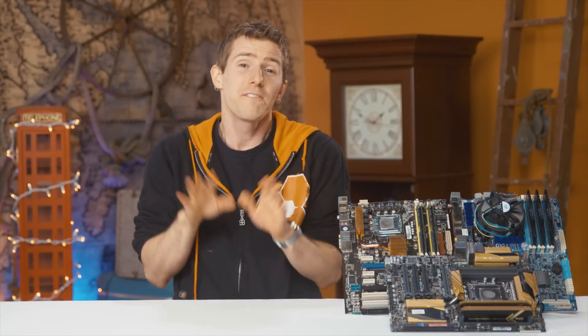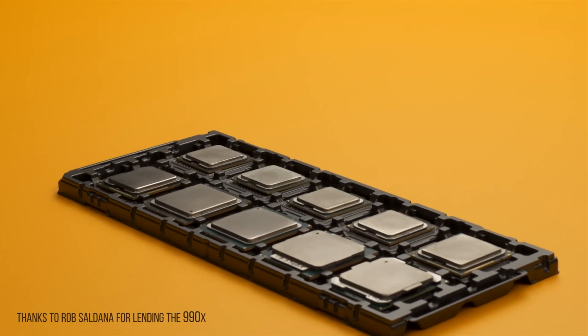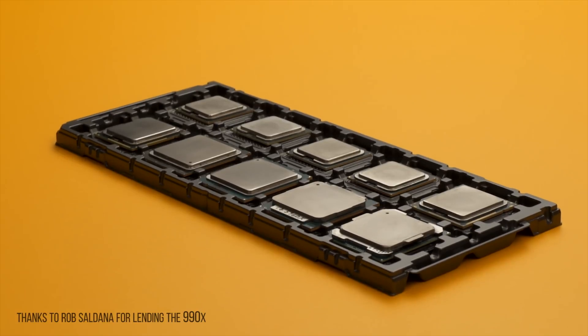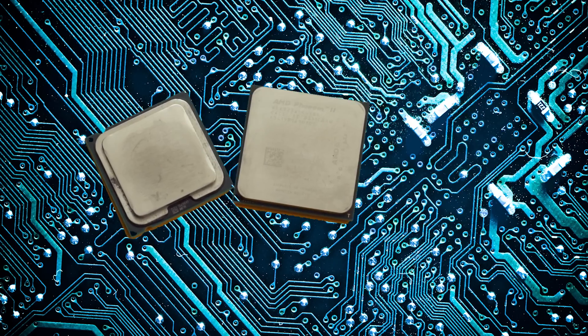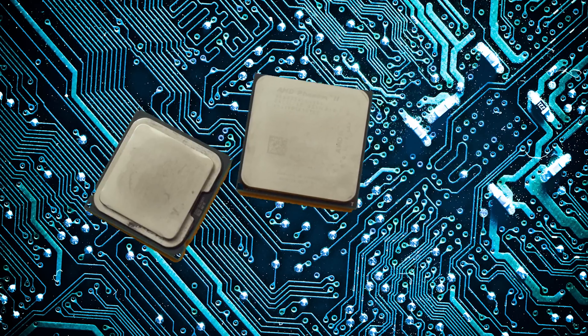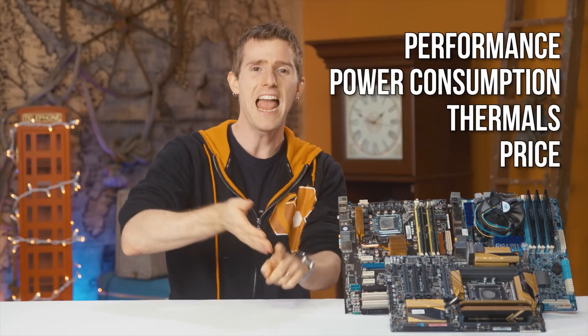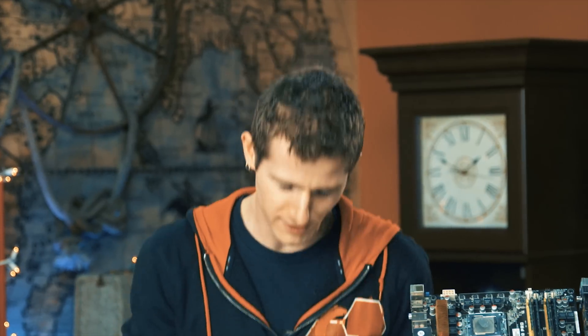The thing about feelings is that they're difficult to quantify, so we gathered up every top Intel CPU from the last 10 years and put together an epic comparison for you — performance, power consumption, thermals, and price. Is innovation dead? Is it more than a feeling?